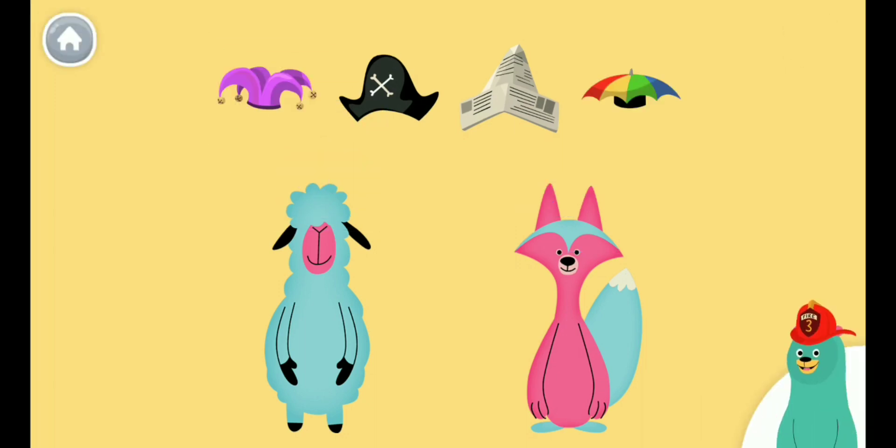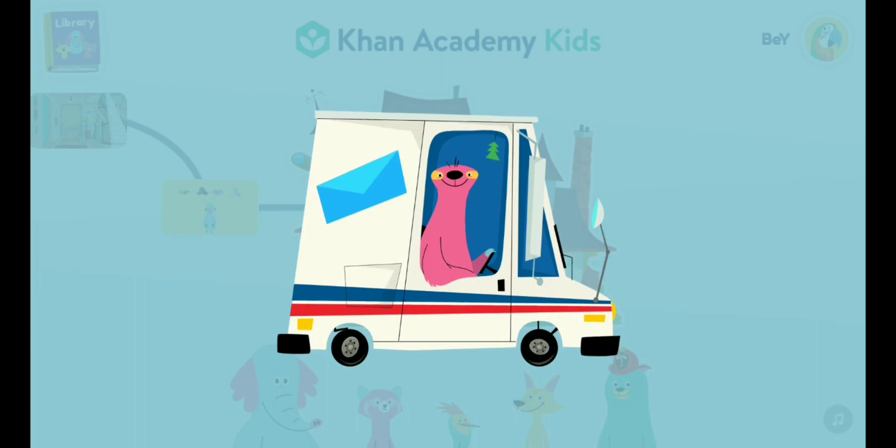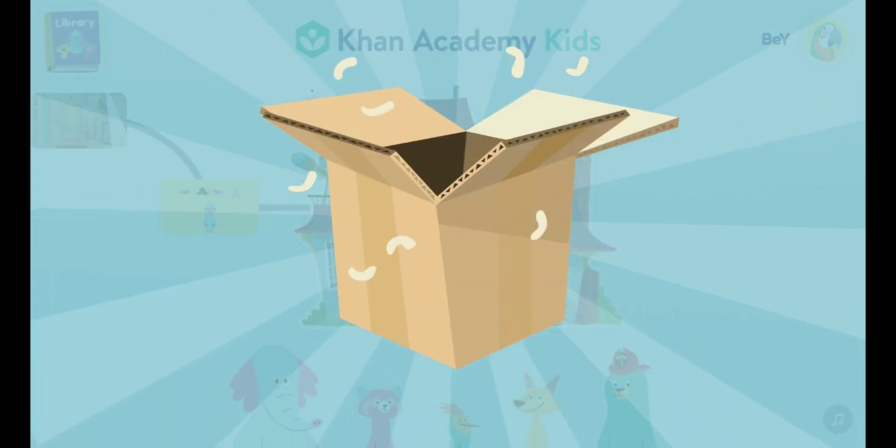I love trying on hats. Now let's see if the truck has something for us. These gifts look like fun. Pick the gift that you like best.